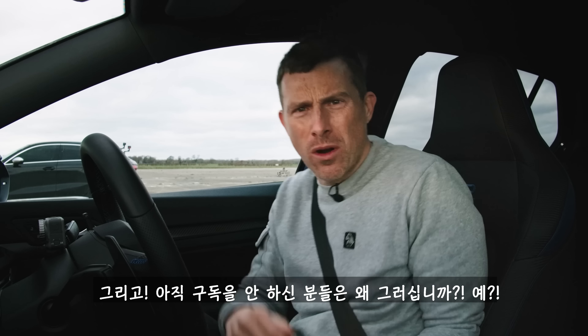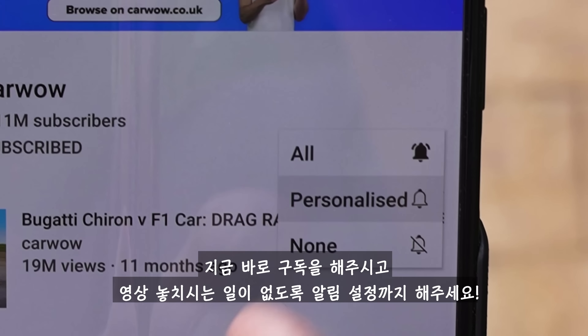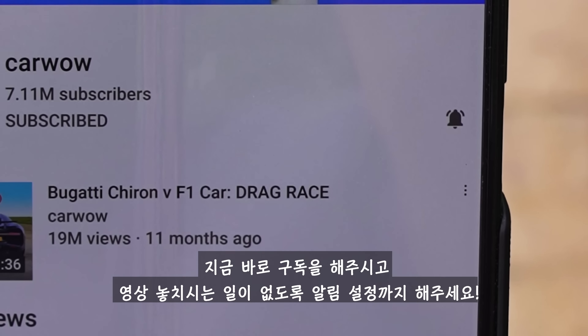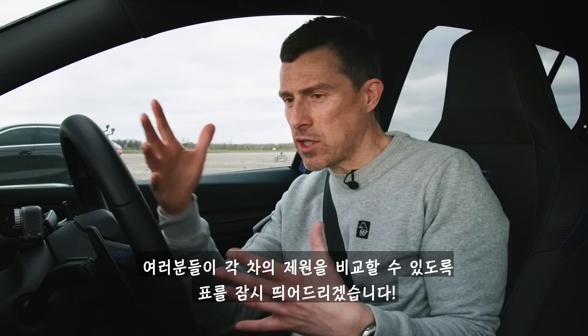If you haven't subscribed to this channel already, what are you thinking? Make sure you are subscribed and hit the bell icon to turn your notifications on. That way you won't miss a single upload.